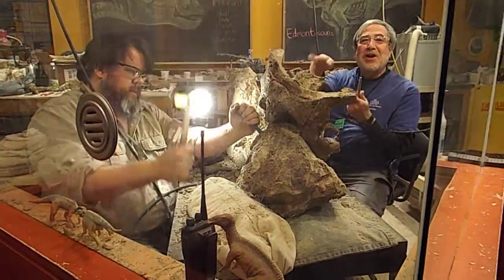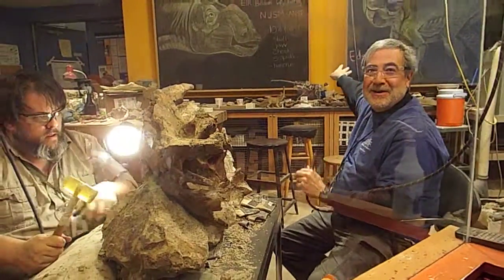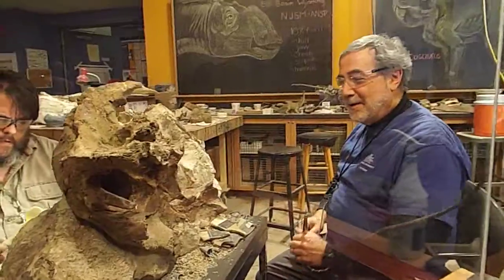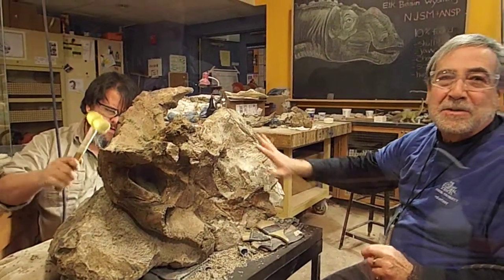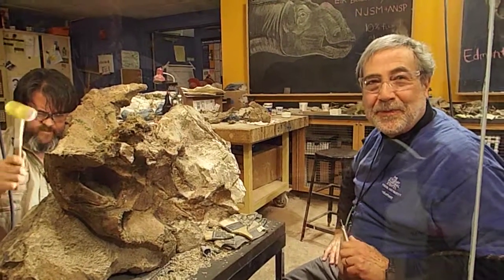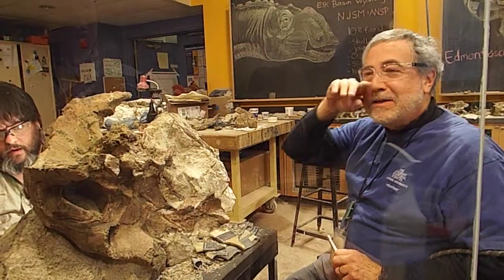This is actually part of the skull of a Montasaurus. This is actually upside down. That's awesome. We're trying to separate the skull out from the matrix — from the rock that it's buried in. The fossil was found in 2011.